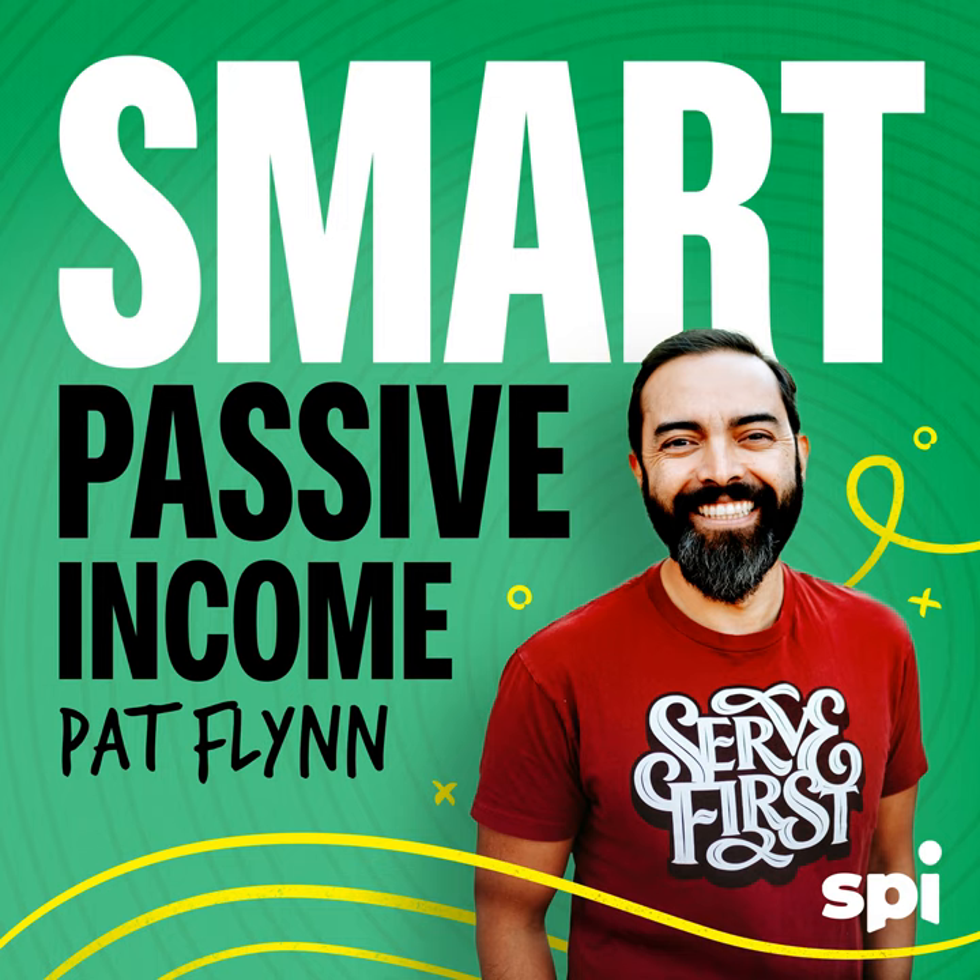Manage risk, get reliable forecasts, and improve margins. Everything you need to grow, all in one place. Right now, download NetSuite's popular KPI checklist designed to give you consistently excellent performance absolutely free at netsuite.com/SPI. That's netsuite.com/SPI to get your own KPI checklist.